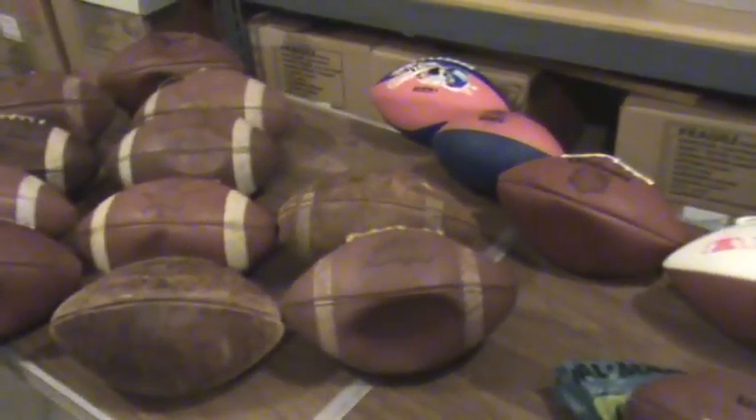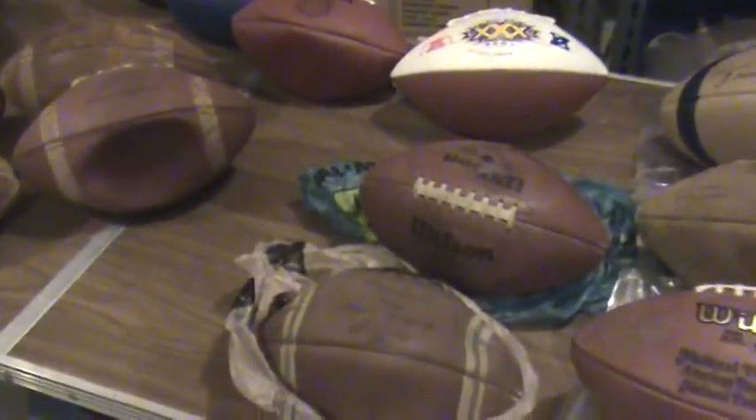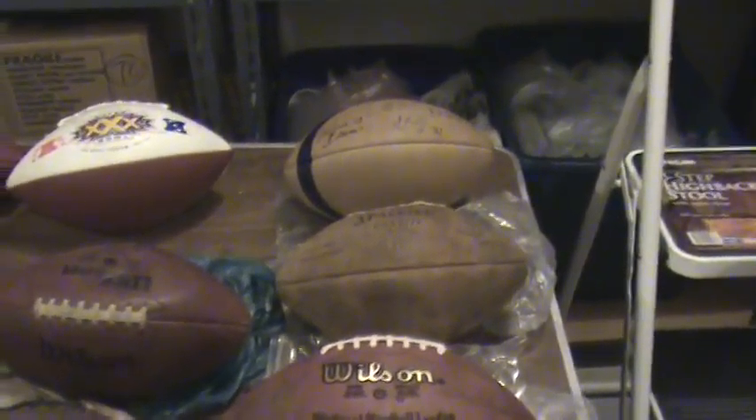So it looks like we've got four in that first row, five, six, seven, eight, nine, ten, eleven brown balls — four, five, and two makes eleven. There's four in the back makes fifteen. These two is seventeen, and three more is twenty. So twenty more footballs going back into box number eighty-three.